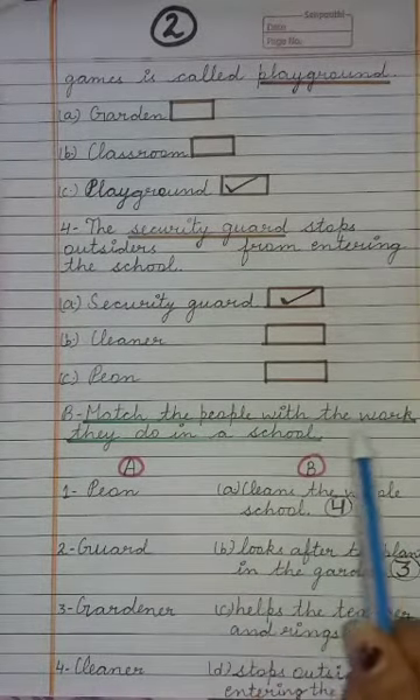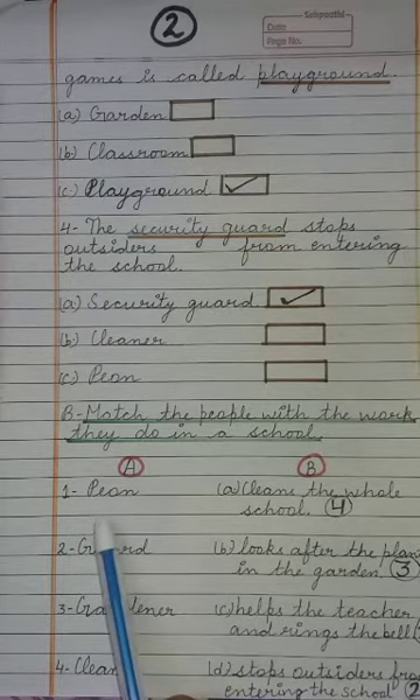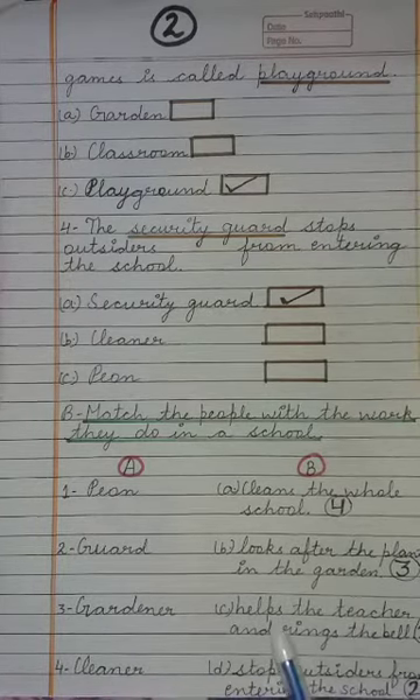Next we have to match the people with the work they do in a school. First, Peon — we will match with: helps the teacher and rings the bell.